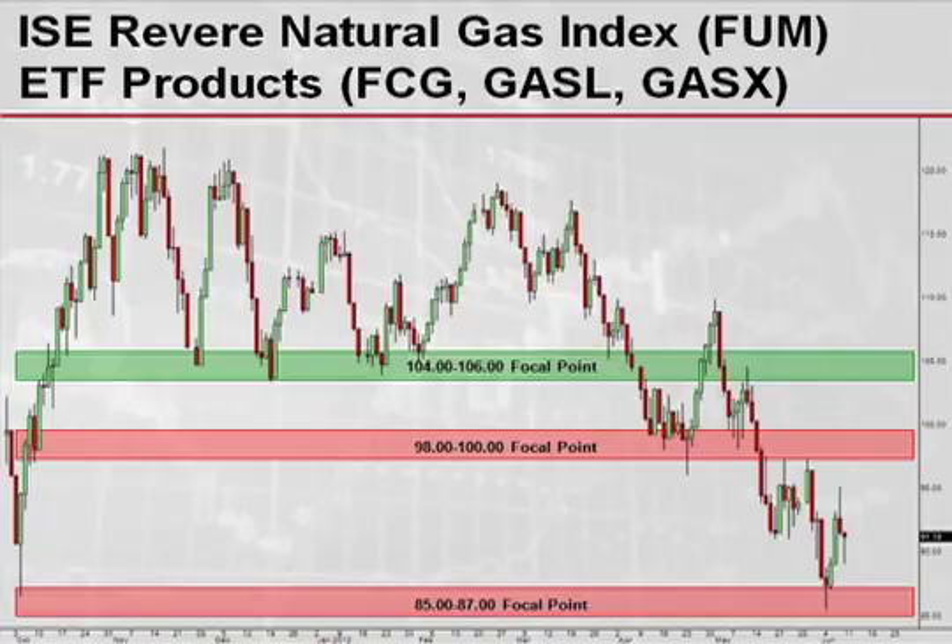Next, I want to look at the IAC Natural Gas Index, which is symbol FUM — there are a number of ETF products oriented around that. At this stage, we've now officially retested the October low, which came in around that 86 level. With a solid retest down here, it is likely that the Natural Gas ETF will retrace back towards the 98-100 zone up above. And if it's strong enough, there could even be a move back to 104-106, though not necessarily a reasonable upside target. Nonetheless, there is likely to be a bounce here, and we will probably see at least about a 10% rally off of these lows.